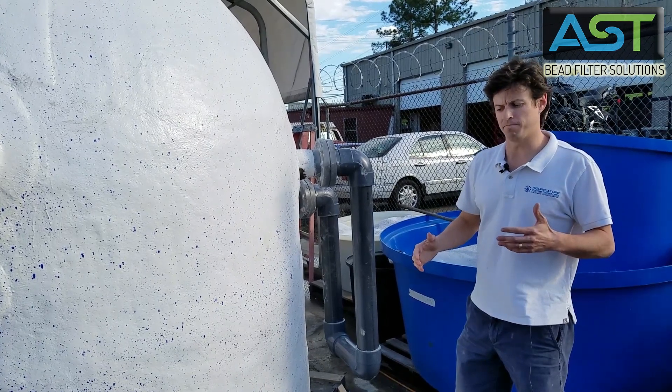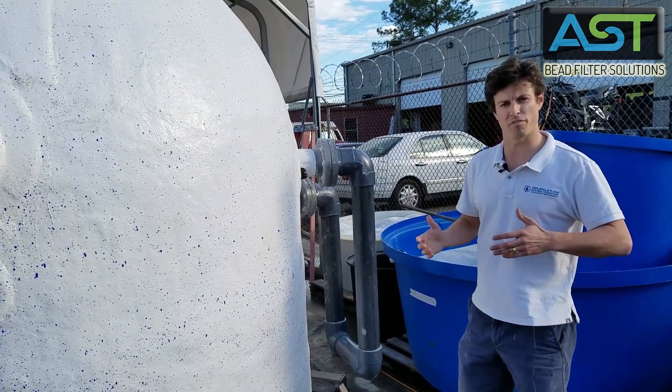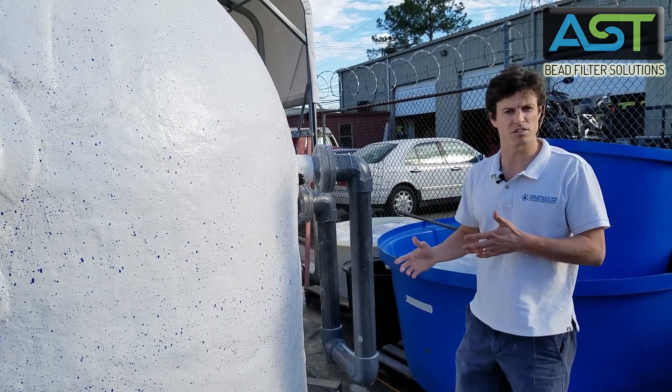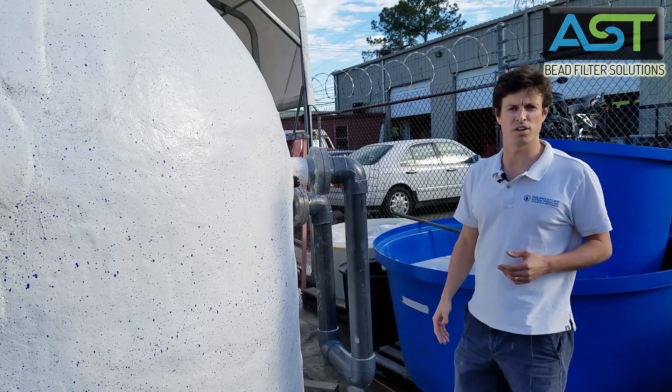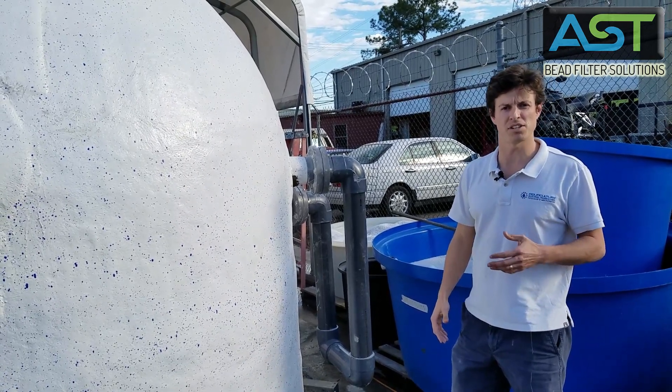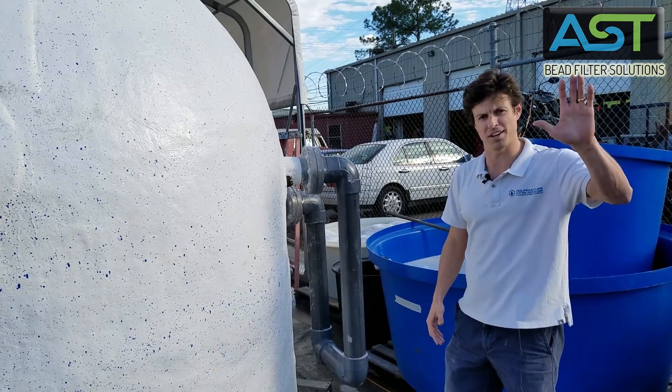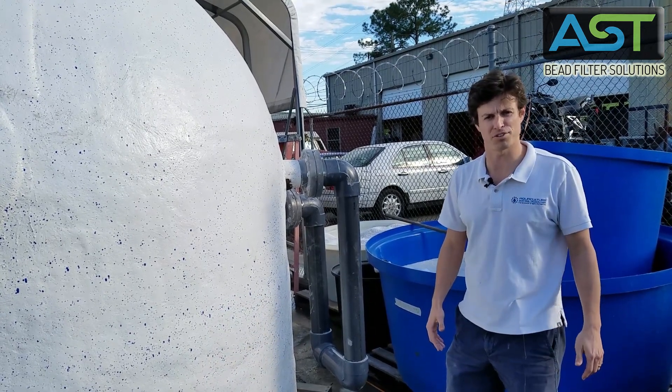So if you need any more information on the HPPG, you can either call AST directly or watch the videos on the HPPG 10 that we posted previously. Thanks for tuning in and stay tuned for more videos to come.